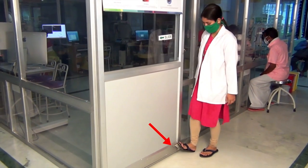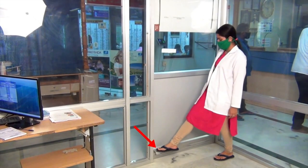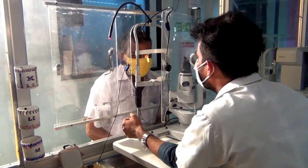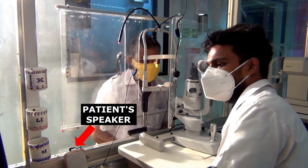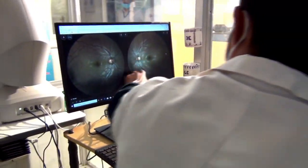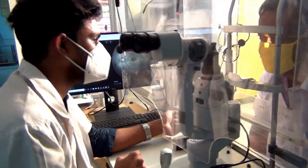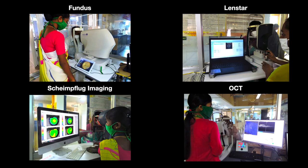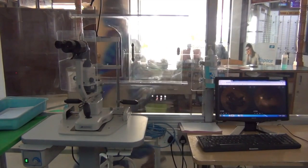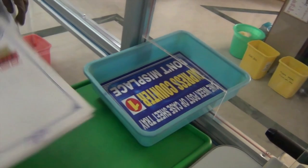Another highlight of the cubicle is it can be opened and closed with the leg without hand touch. Also, since there is a physical barrier hindering smooth doctor-patient communication, the cubicle had two microphones and two speakers — one for the patient and one for the doctor — for establishing smooth communication. For transfer of case sheets, there was a small rectangular opening made through which it was possible.